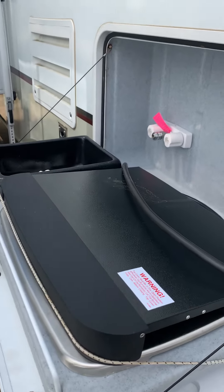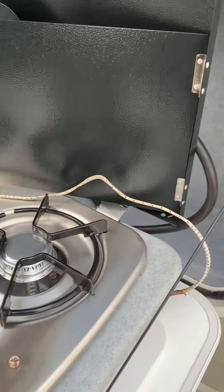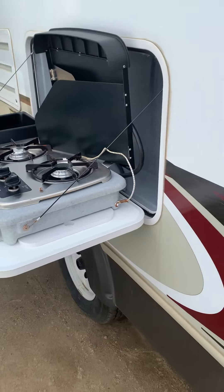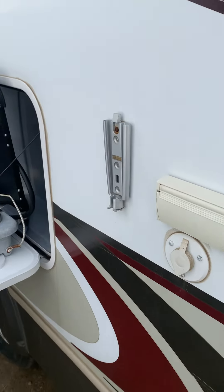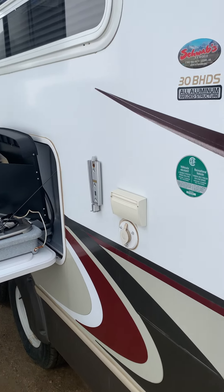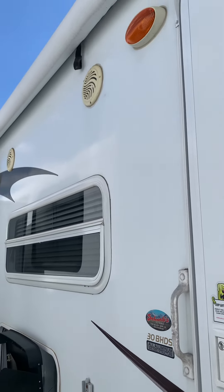And those — two burner stove here. Place for your TV outside here. 110 connections there. The awning is in good shape.